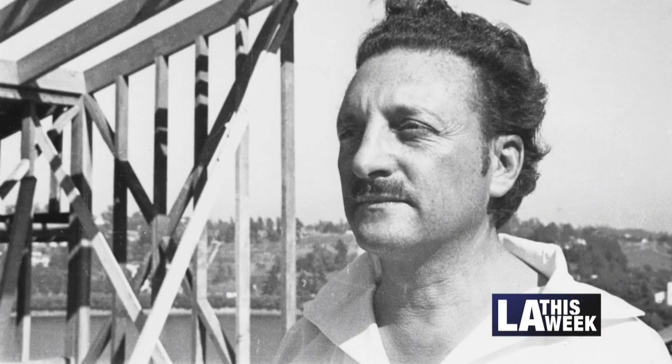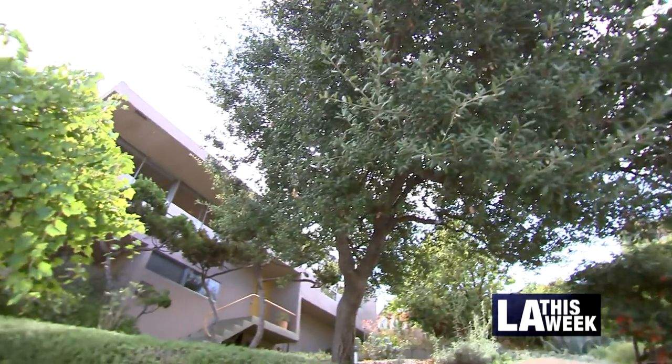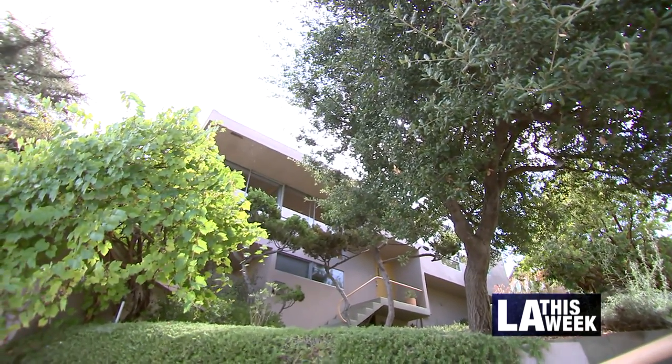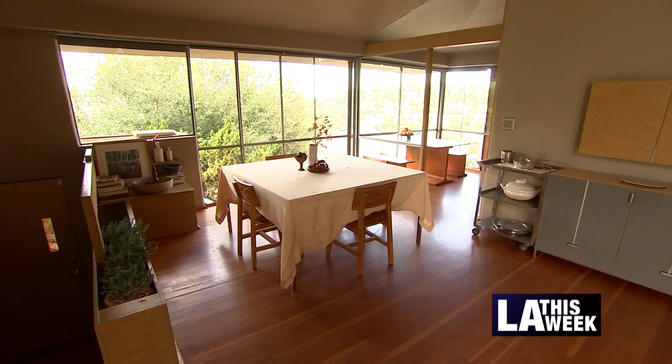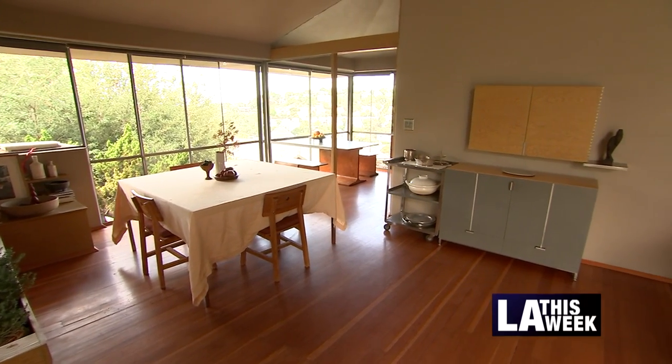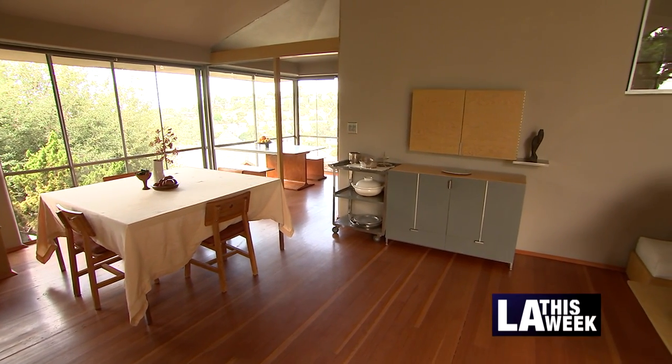R.M. Schindler was a modernist architect in the 1930s, 40s, 50s, 60s. He's primarily known for modernist houses that really manipulate sculptural space, indoor-outdoor relationships, light and air in all the rooms, and really was the bedrock of the modernist movement in Los Angeles.